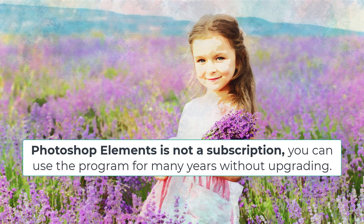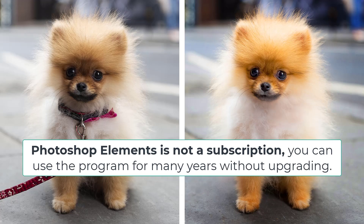Many people don't upgrade every year and it makes a big cost saving compared to monthly fees for Photoshop CC. So with a perpetual license, you don't need to upgrade, but you often will want to because the new features are just so good.